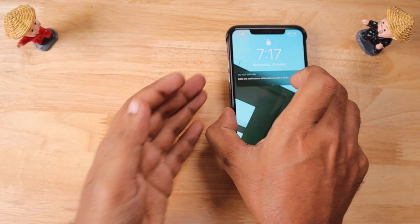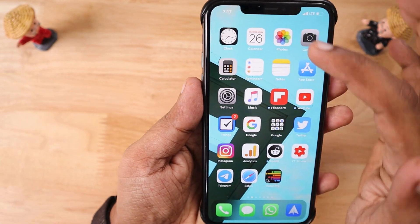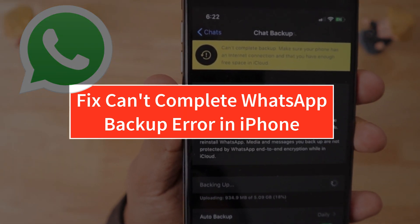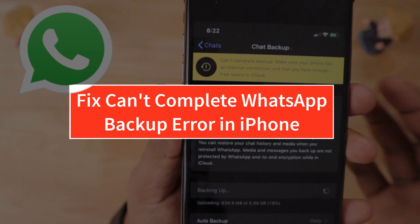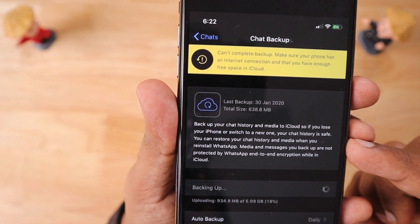Hello and welcome to Daily TUT video. In this episode we are going to fix the WhatsApp 'can't complete backup' error on iPhone. Even when you have a proper internet connection and have upgraded your iCloud storage to store the WhatsApp chat backup history, you will still face this strange error that says 'can't complete backup'.